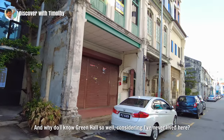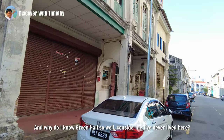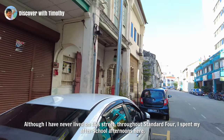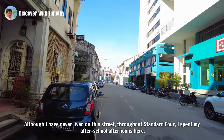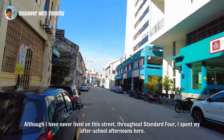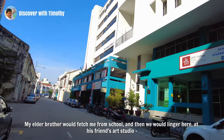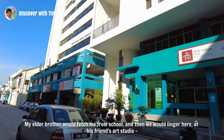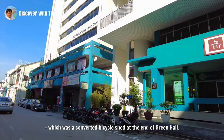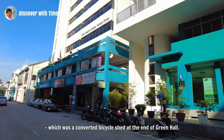And why do I know Green Hall so well, considering I've never lived here? Although I've never lived on this street, throughout Standard 4 I spent my after-school afternoons here. My elder brother would fetch me from school and then we would linger here at his friend's art studio,